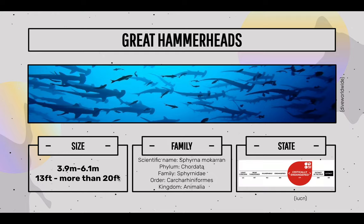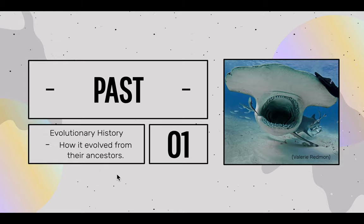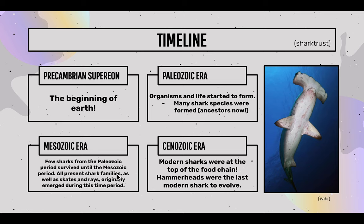Their current state is critically endangered. Now, the past: how the great hammerhead shark evolved from its ancestors. I would first like to explain the timeline for sharks and when hammerhead sharks started appearing in history.